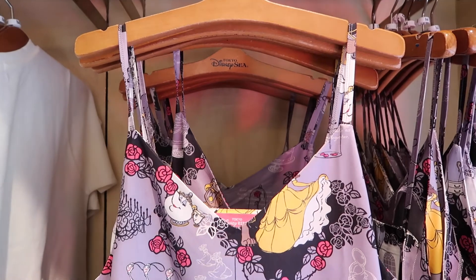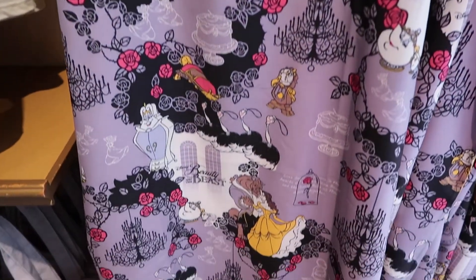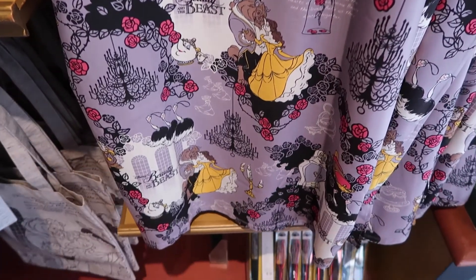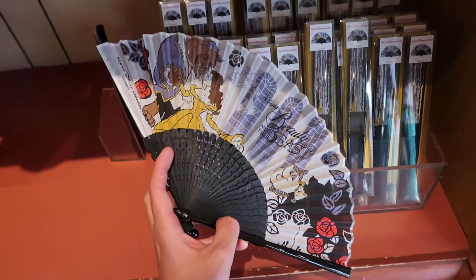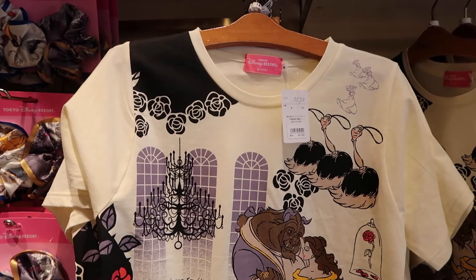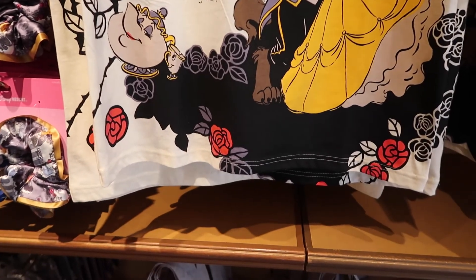And we have this nice dress with a very familiar pattern that you saw on the bags I showed earlier. And a really awesome fan — who doesn't love a fan? And we have this oversized t-shirt with a beautiful Beauty and the Beast pattern on it.